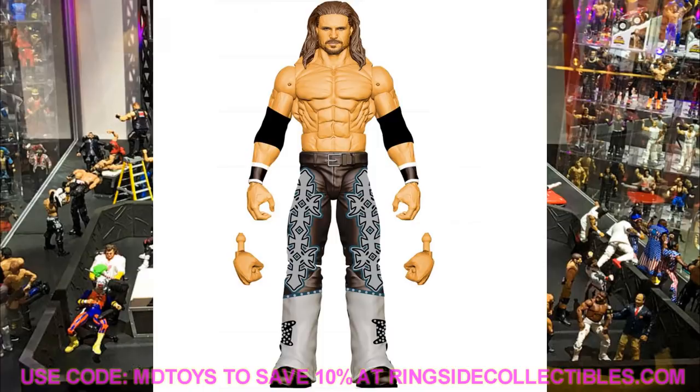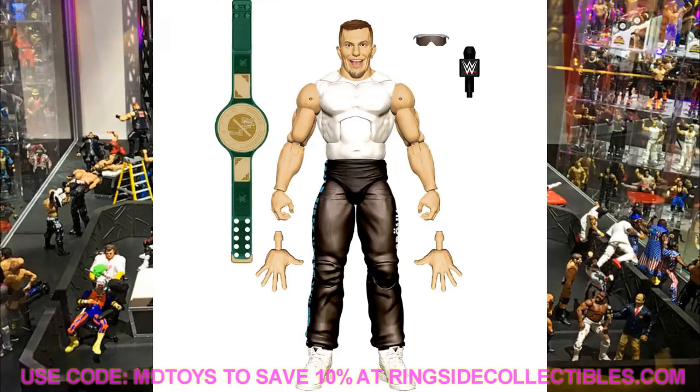I love that we're getting a sculpted belt — it's not just painted on. They're probably using the John Morrison belt from the crotch mold used in Elite 4 and Elite 10. Overall, John Morrison is also looking great.